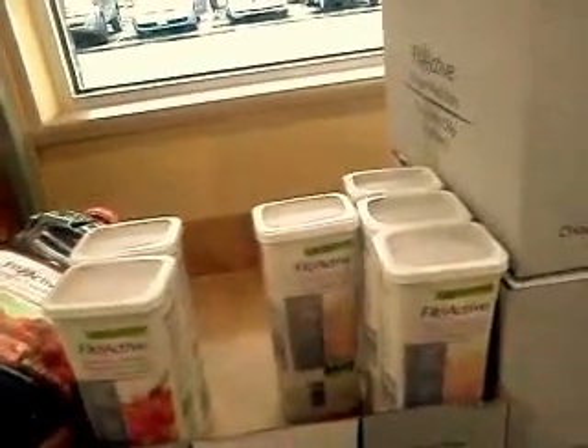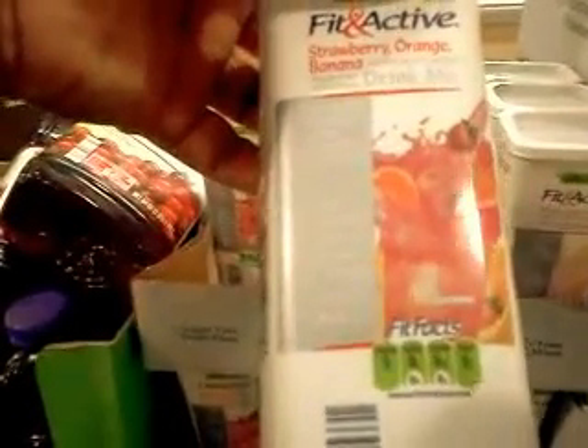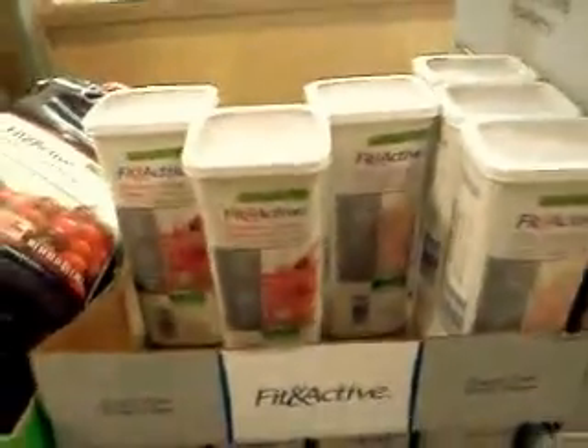So you ladies and gentlemen might want to try that. And these are the little packages that go in your water — take to the gym, on a walk, to work, instead of using soda.